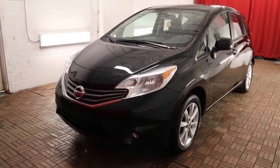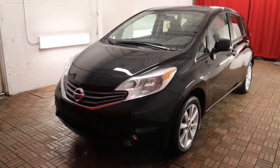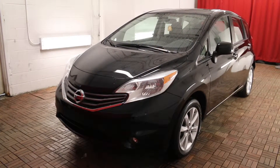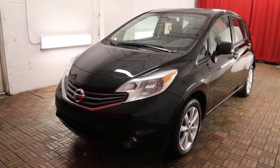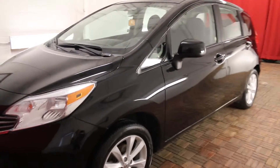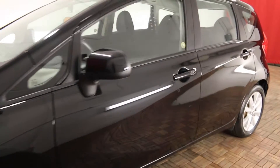Welcome to Car One. We are located at 1010 Centennial Drive in Kingston, Ontario. Today we're looking at a 2014 Nissan Versa Note Hatchback 1.6 SL 5-speed manual, super black exterior with charcoal cloth interior, 4 door and 5 passenger.